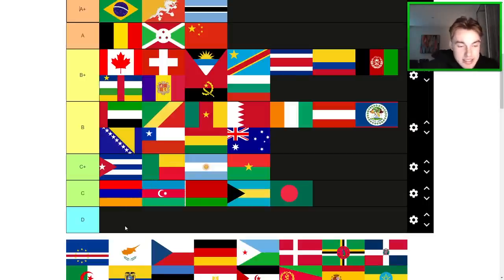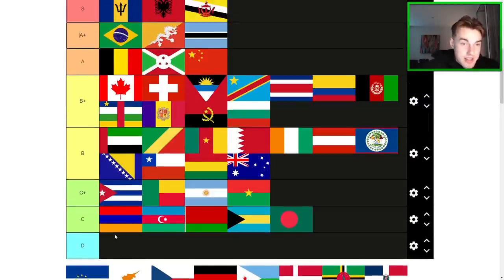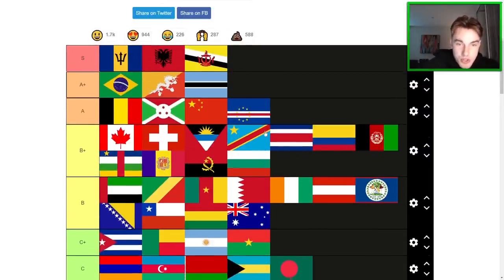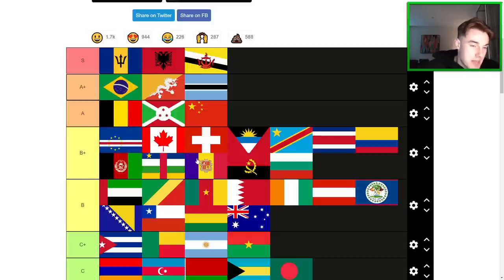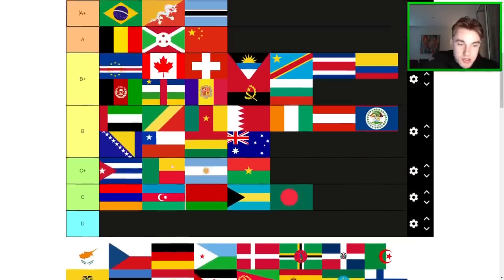Cabo Verde is a good flag — definitely A-tier for sure. The problem is I feel like an outline around some of the stars, like they have on the Burundi flag, could have actually worked quite nicely because they don't stand out that well. I think I might have to go high B or B+ — just a slight design flaw there in my opinion, but still a really nice flag. I like the yellow on the traditional colors.